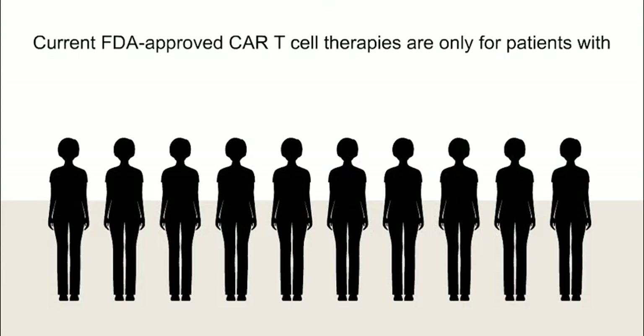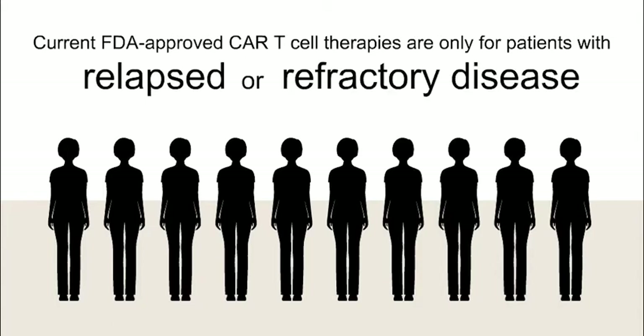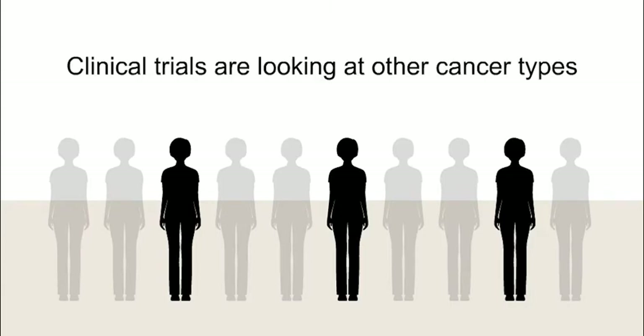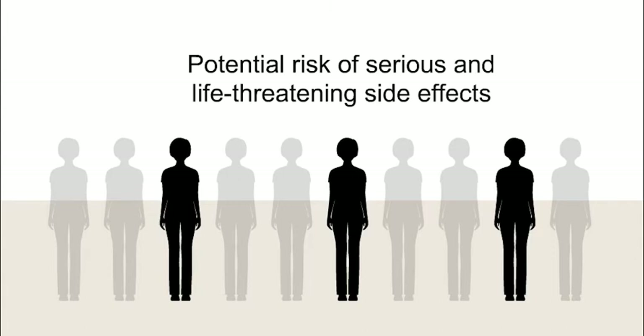The current FDA approved CAR T cell therapies are only for patients with relapsed or refractory disease. Relapsed means the cancer has come back. Refractory means the cancer never responded to treatment. It does not work for every patient. There are clinical trials looking at other cancer types. CAR T cell therapy has the potential risk of serious and life-threatening side effects; however, doctors have learned a lot about managing these side effects.